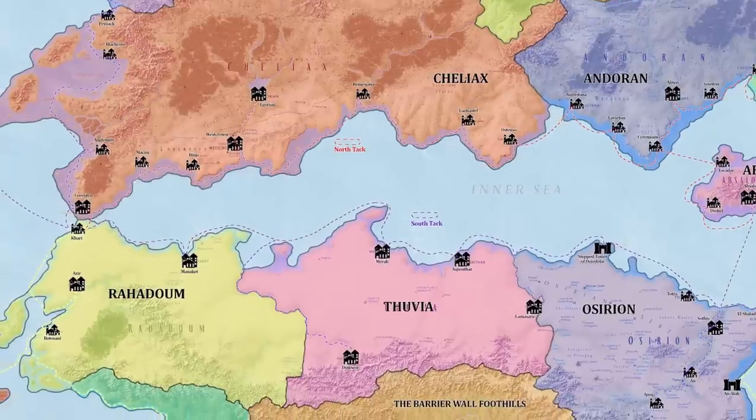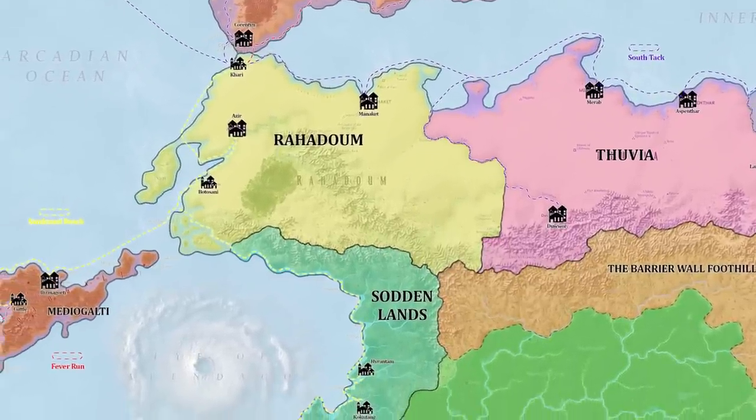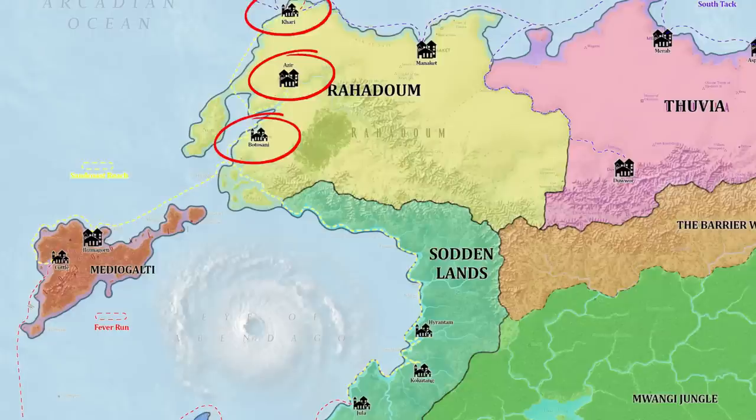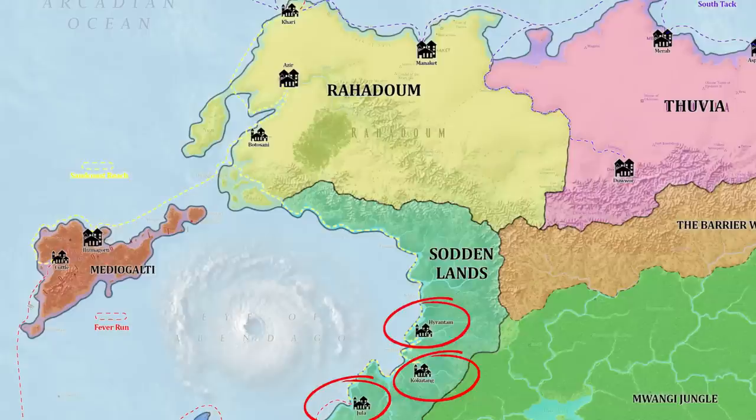The Sand Coast Reach connects with the North and South Tack as well as with the Varisian Reach at the Arch of Aroden. It follows the sandy coast of Rahadum, connecting the recently captured city of Khari to the significant Rahadumi port of Botosani, and in turn to the capital city of Azir. Those in the know are also aware the Sand Coast Reach can be used to connect with Ilizmagorti — the so-called Black Pearl of the Tropics — the sole significant settlement on Mediogalti Island and largest base of operations of the Red Mantis Assassins. During periods when the Eye of Abendego is in recession, the reach can also extend along the dangerous interior coastline of the Sodden Lands.